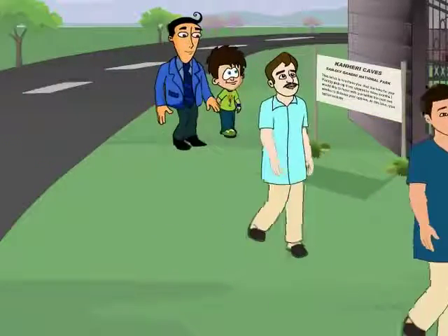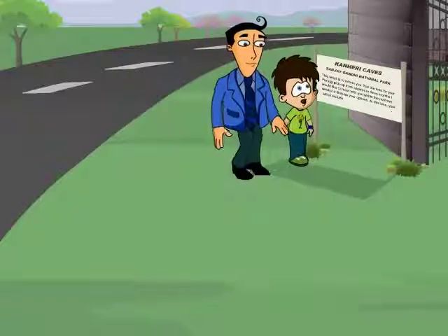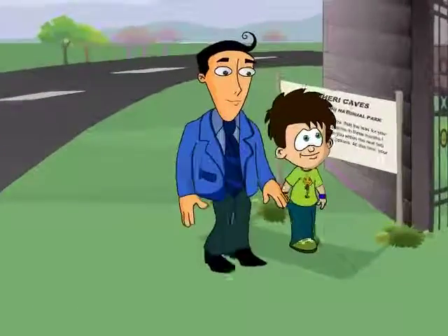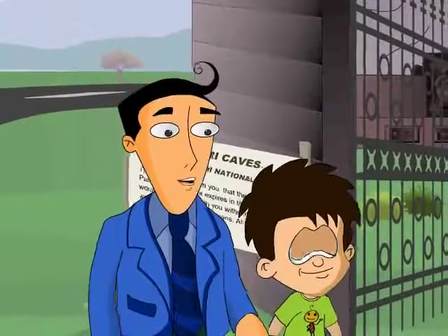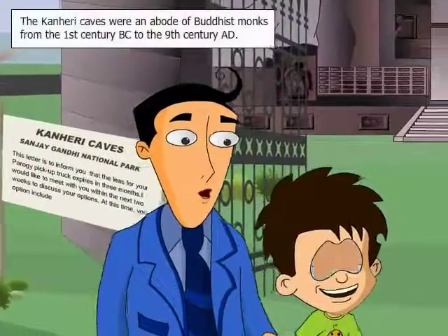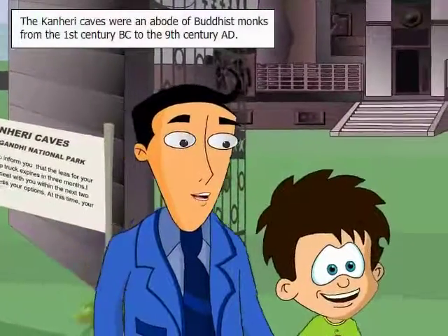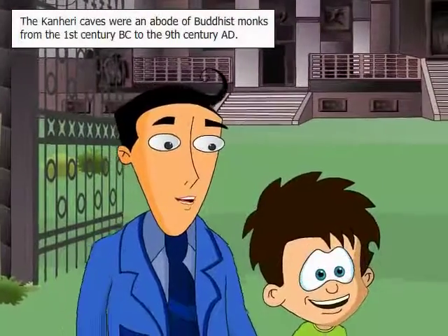Wow! We are finally at the Canary Caves. This place looks amazing amidst the lush greens. Not only is it a splendid place, but also a very significant one. That's because these caves were an abode of Buddhist monks from the 1st century B.C. to 9th century A.D.